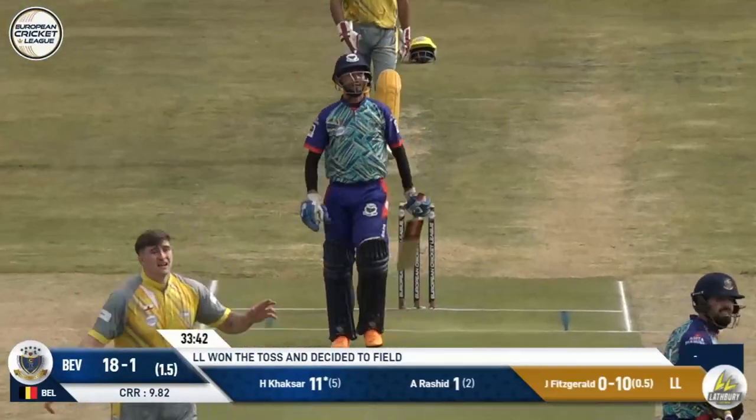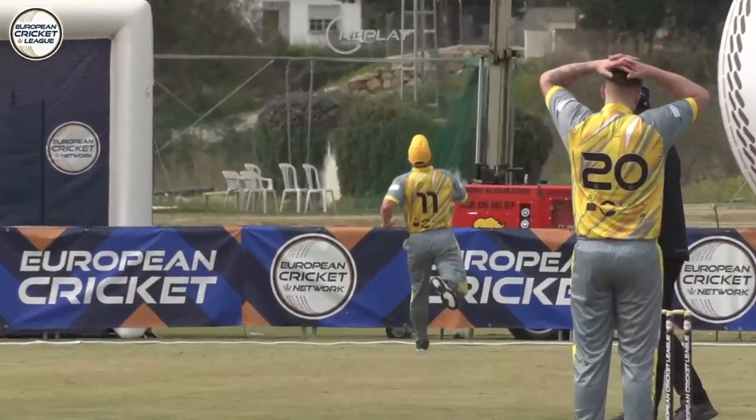That one is missed and the batter has gone up and away. Maximal! Kaksar almost shoots the lights out — goes four, four, six. And finally Beveren get moving and at the end of the second over it's 24 for one.